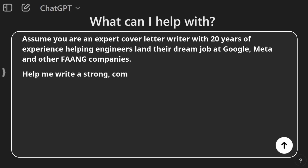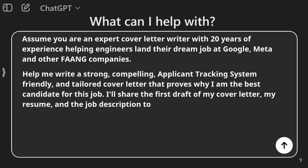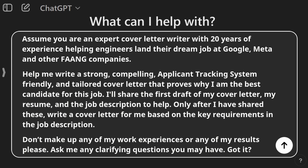So I continue my prompt: 'Help me write a strong, compelling, applicant tracking system friendly and tailored cover letter that proves why I am the best candidate for this job. I'll share the first draft of my cover letter, my resume, and a job description to help. Only after I have shared these, write a cover letter for me based on the key requirements in the job description.' AI might hallucinate and even make up work experiences based on the job description, so I continue: 'Don't make up any work experiences or any of my results, please. Ask me any clarifying questions you may have. Got it?' This way, if it doesn't have sufficient information, it will ask you follow-up questions — for example, it may ask, 'Have you worked with Technology X before?' and you can answer those questions as if you're having a conversation with someone.